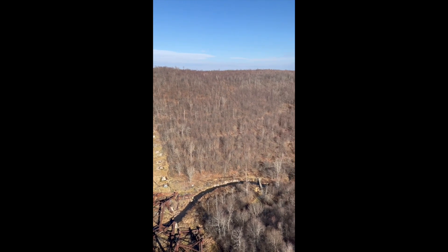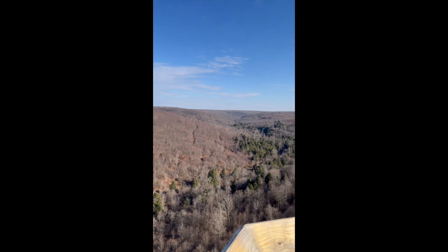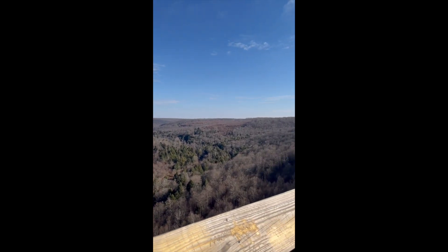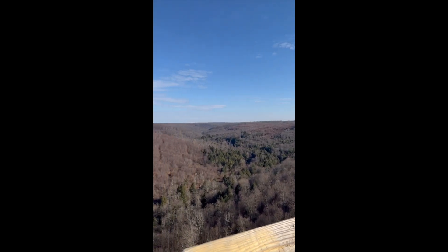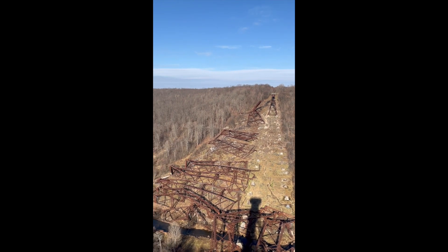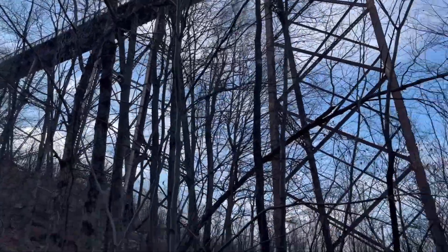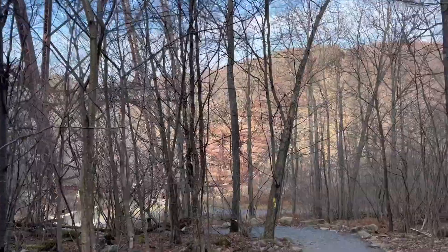All these concrete bases actually had a neat little system developed to allow the bridge to shift in the wind, and there is a section later in the video where you can see how they did it. The trail shifts down through and gives you a really good view of the bottom of the bridge and the large steel sections holding everything up.